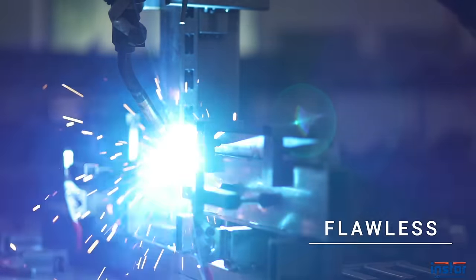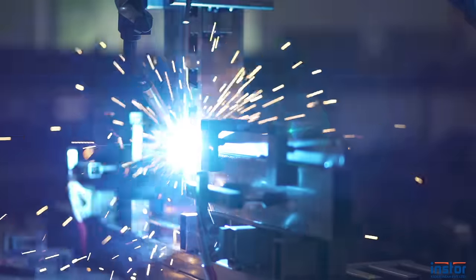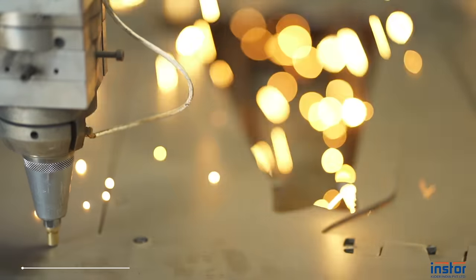Precision welding by robots ensures flawless, consistent and strong joints — there is no chance of human error. The most advanced laser cutting machines ensure every bend is a perfect cut.